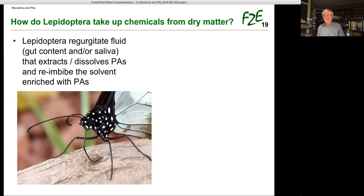How do Lepidoptera take up chemicals from dry plant matter — how do you drink with a straw from a dry surface? The Lepidoptera regurgitate fluid — gut content and/or saliva — which extracts and dissolves PAs. The solvent is then re-imbibed, enriched with PAs, via the proboscis. You can clearly see the moist spot. PA pharmacophagy is costly — the invested fluid cannot be re-imbibed completely; some remains in the dry plant tissue.